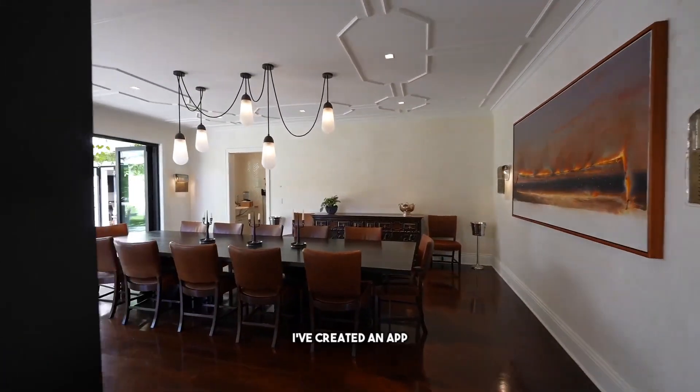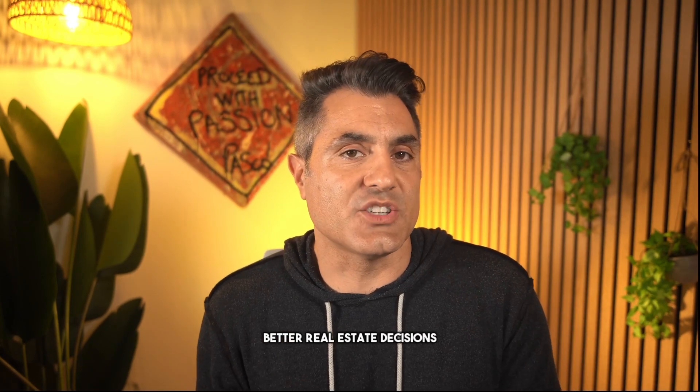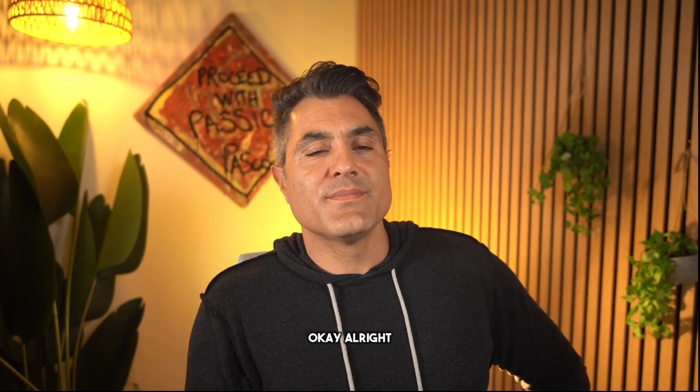Before I tell you what I don't like about this property, I've created an app called ZipSmart.ai with a cool dashboard that helps you make better real estate decisions. I'm going to talk about it at the end of the video.